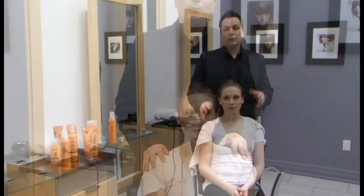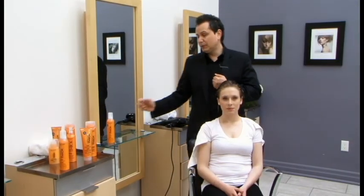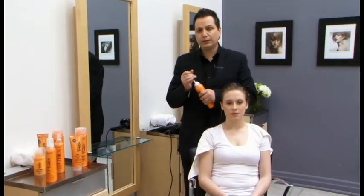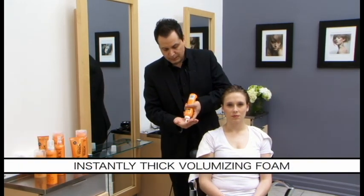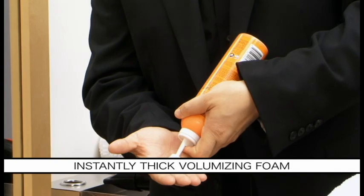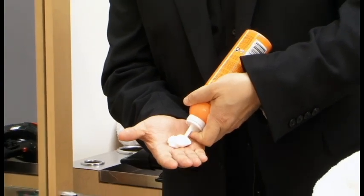Great. So we just finished shampooing Jamie's hair. What I'm going to do right now is demonstrate how much product to put into your hair and how to style it. This is the amount of product you should be using. And remember, a little goes a long way.